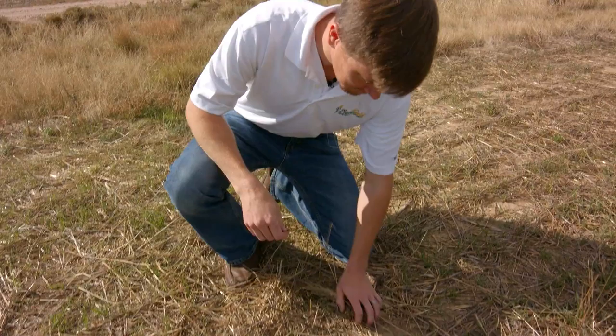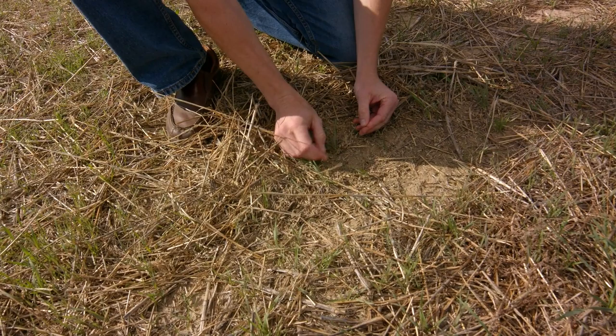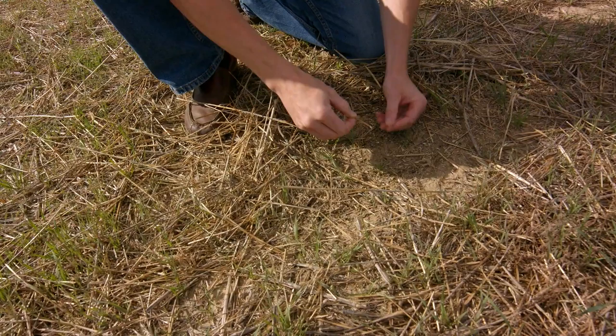Right now what we have is the stubble here that has been cut by the wheat stem sawfly. If you pull back the chaff you can find wheat stubble that has been cut by the wheat stem sawfly, and if you pull up these plugs or wheat stems from the crown...